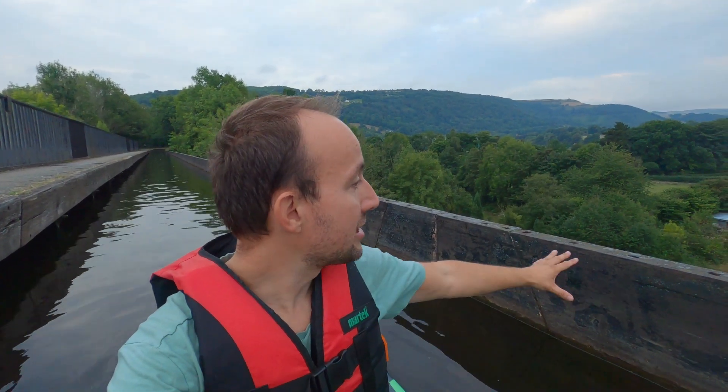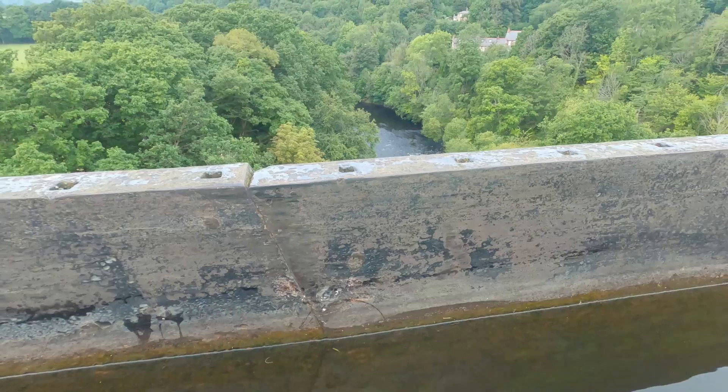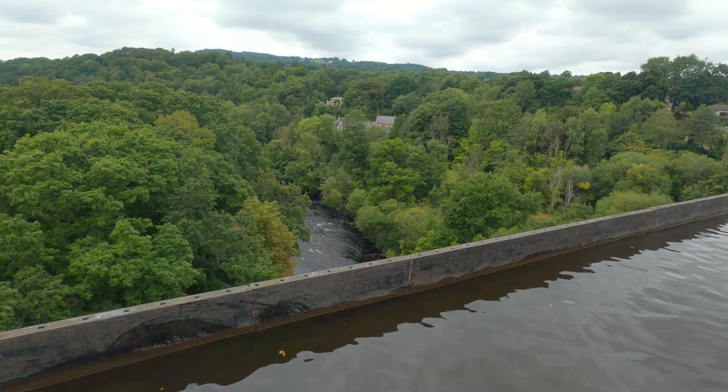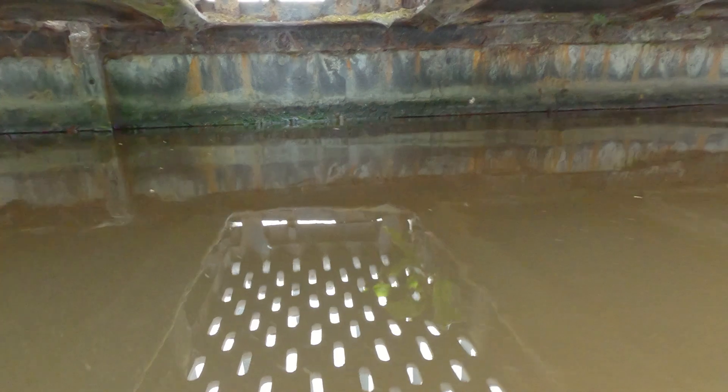Right, so I'm on the aqueduct now, about a third of the way on. You can see this side - it's not quite an infinity pool, but it's quite a substantial side to it. It looks like the side of a bathtub, and that's essentially what I'm on: a huge long bathtub of water made of iron. In fact, the towpath there is above the water - the water goes underneath - so the entire structure is a tub of water.